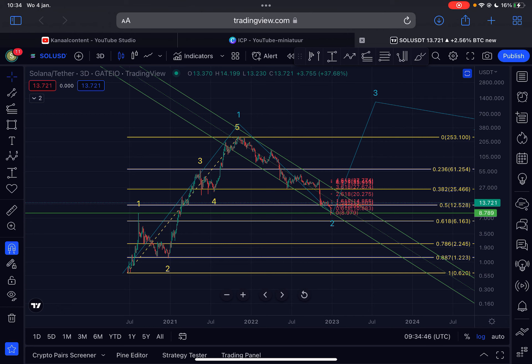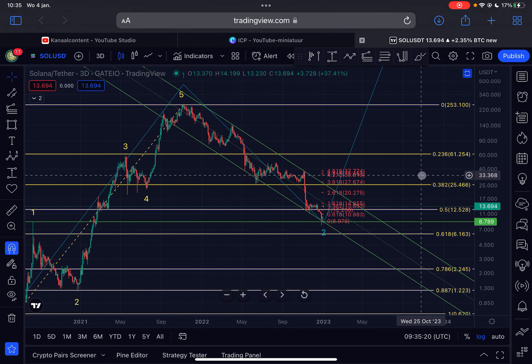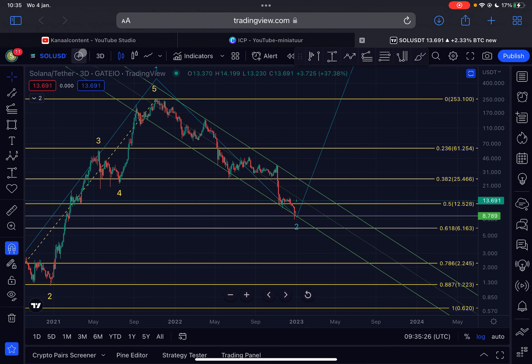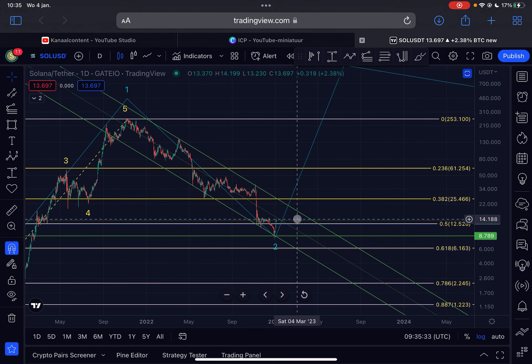Just to give you a quick recap: back in July 2020, Solana moved up in five waves impulsively to the upside, from 62 cents all the way to $253 on the Gate.io exchange. When the top was reached, Solana moved down in this bear market in the so-called Elliott Wave 2 correction. When this correction is completed, we will move up impulsively in Wave 3 in the bull cycle. It's very critical that Solana breaks certain key levels.